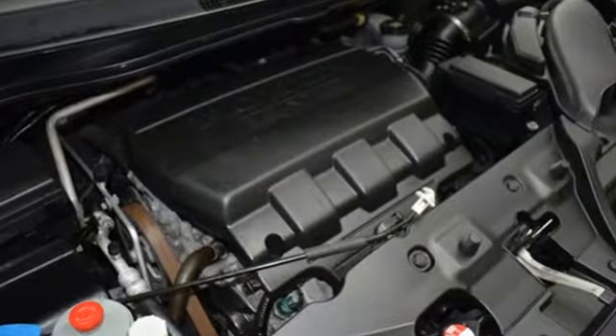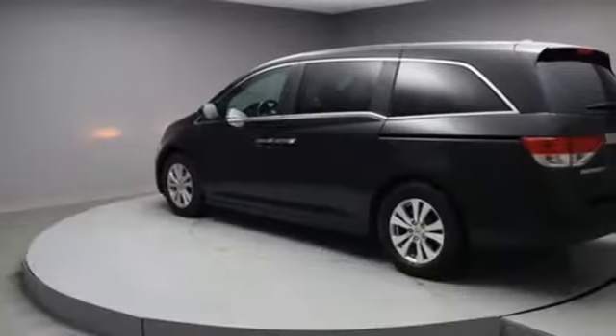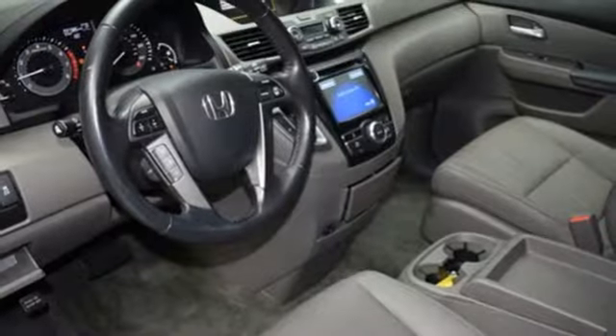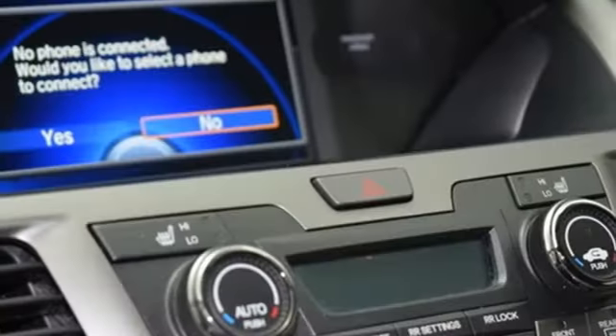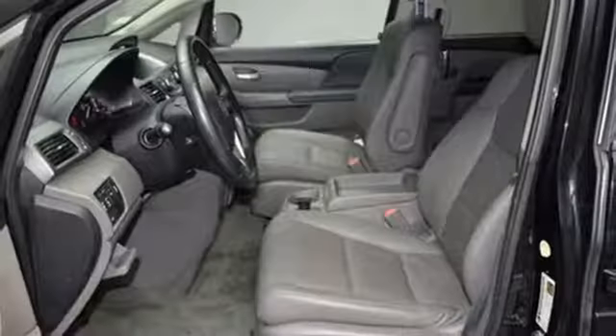A great vehicle is comprised of great features like these: power heated mirrors, front heated leather bucket seats, integrated navigation system with voice activation, auto dimming rear view mirror, Bluetooth wireless audio streaming, smart entry key, dual zone climate control, automatic transmission.